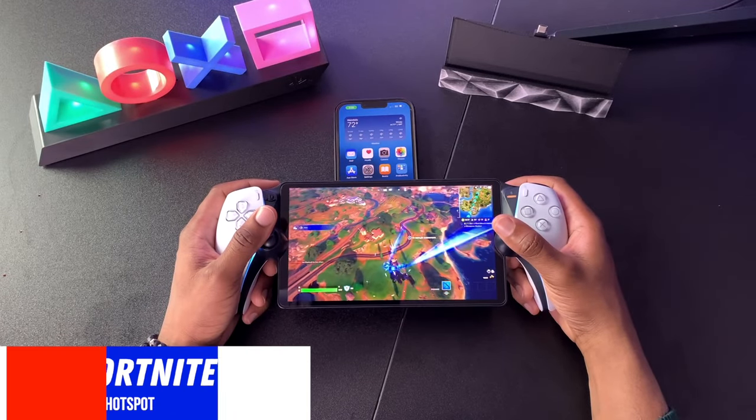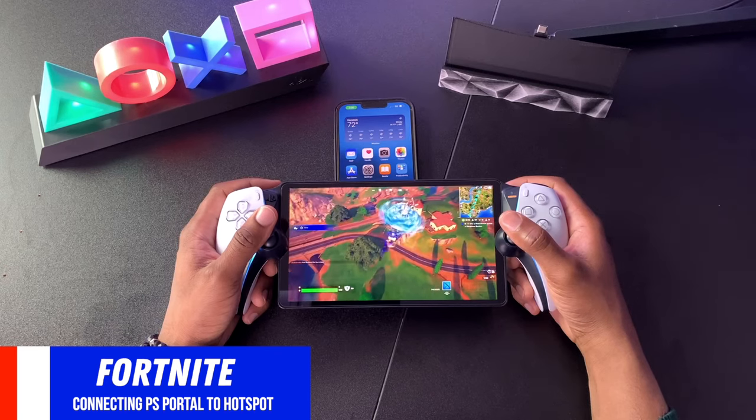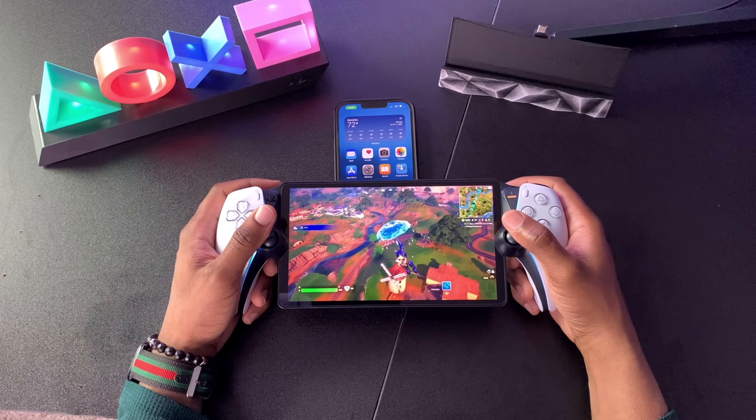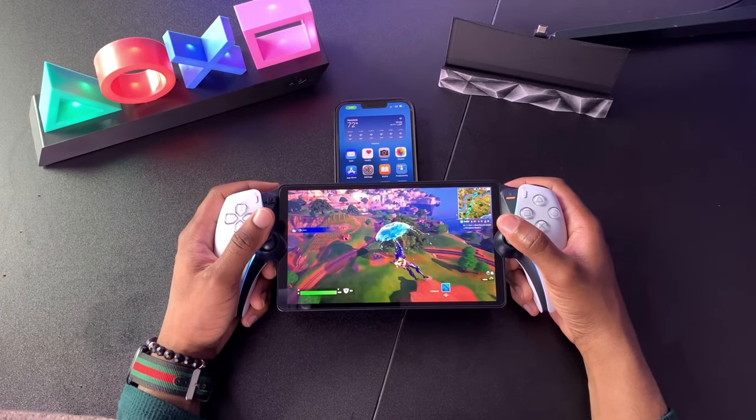The next game I'm going to test out is Fortnite. This is one of my favorite games to play on the PlayStation Portal, and as you can see I do have two bars of 5G, so now you guys can see the difference between one and two bars. Go ahead and take a look.